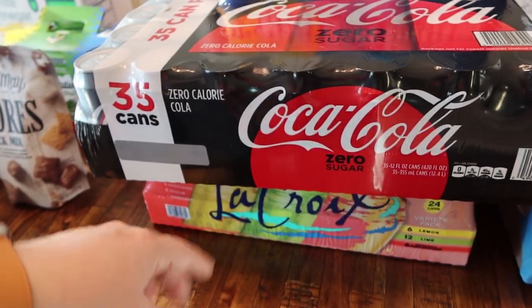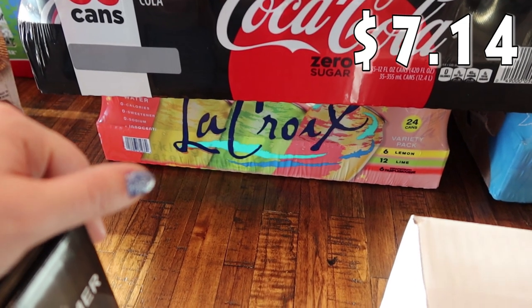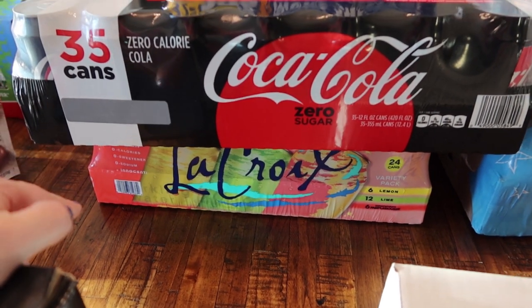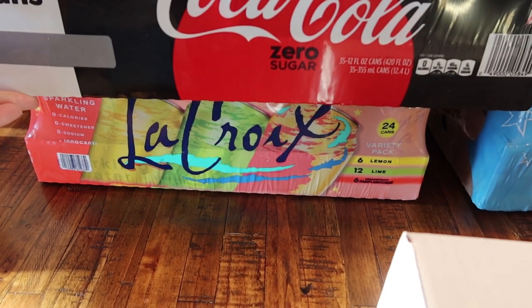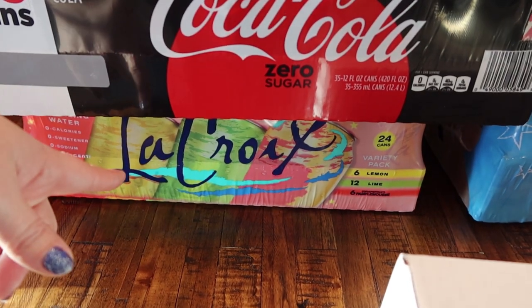Sparkling water is the only way that I can drink water. I don't like regular water — whether it's filtered, tap, or bottled — I like sparkling. So I did get the LaCroix. It's a sparkling water. There are 24 cans in here: six lemon, 12 lime, and six grapefruit.